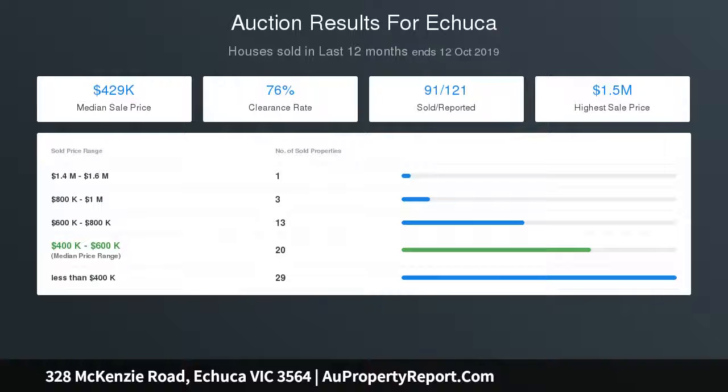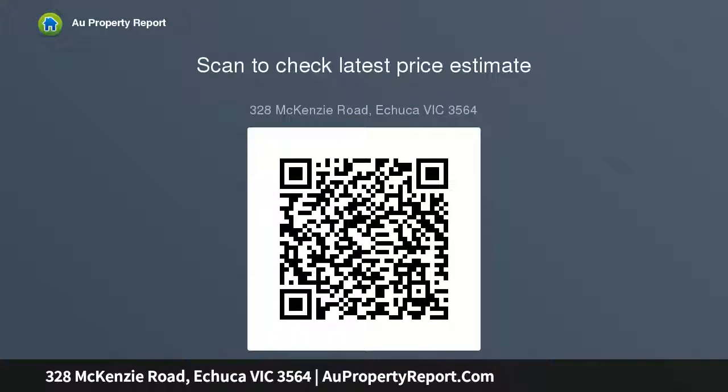Built for entertaining and family living, with loads of living rooms, a huge alfresco space, a sun room, plus a parent retreat and a second lounge. Wood heating, evaporative cooling, plus two split systems to the master and second bedroom will keep you comfortable all year round.